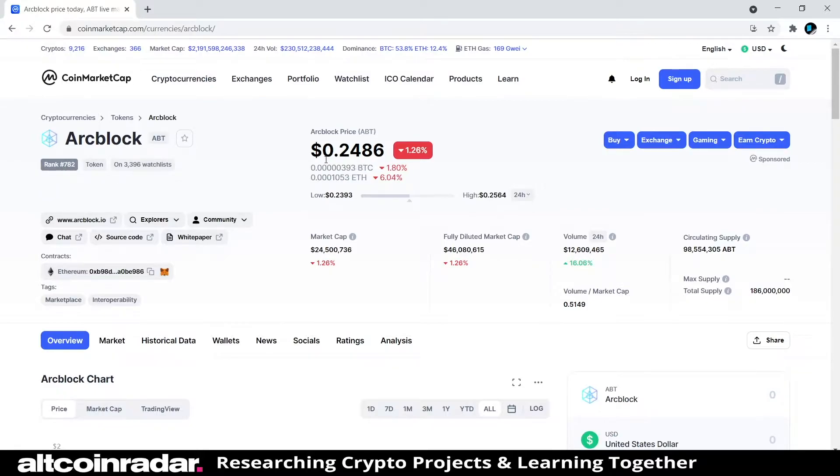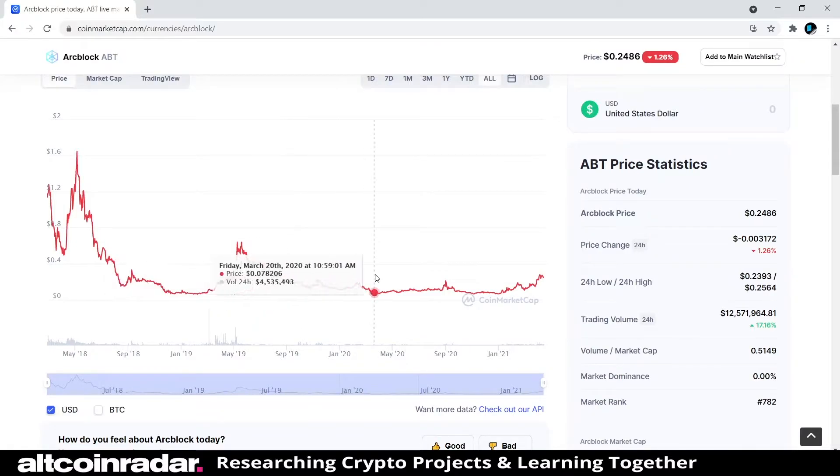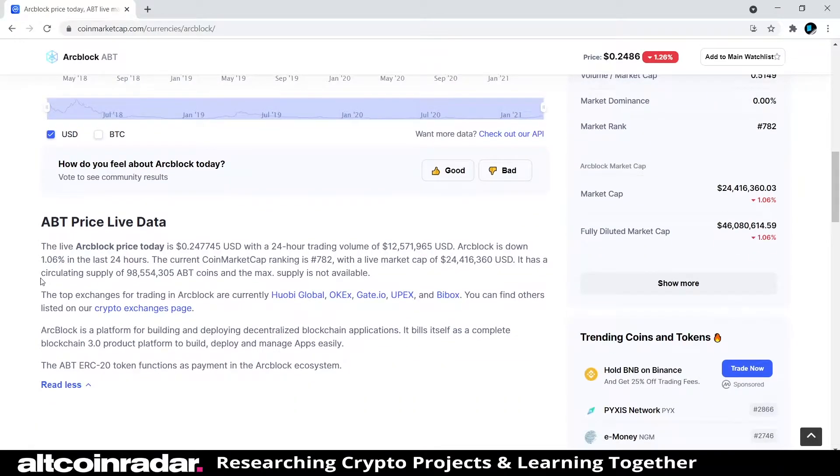ArcBlock is currently ranked at number 782 and is currently trading for 24 cents at the time of filming this video. Looking at recent past price action, back in May of 2018 it hit a high of a dollar and 64 cents. So if it can go up that high once, it can probably go that high again — now would be a good time to buy in if it does go back up.